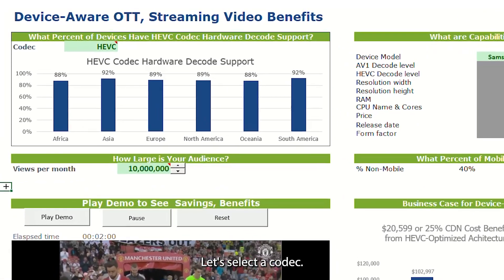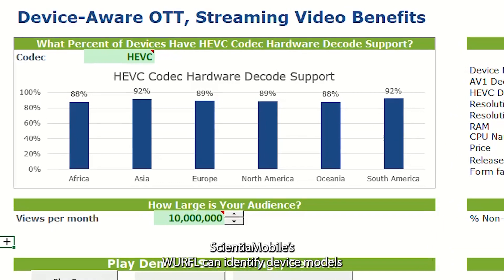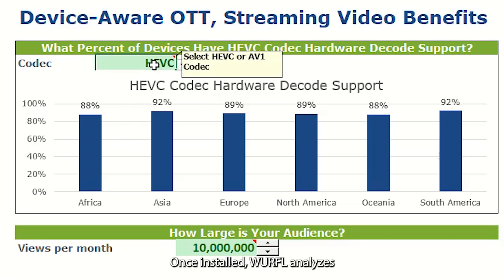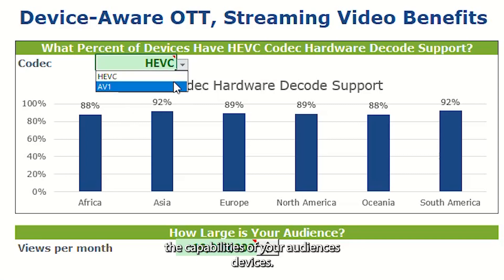First, let's select a codec. Sciancha Mobile's WRFL can identify device models and tell you about the capabilities of that device. In this graph, we can see the support for hardware-based decode for selected codecs. Once installed, WRFL analyzes the capabilities of your audience's devices.